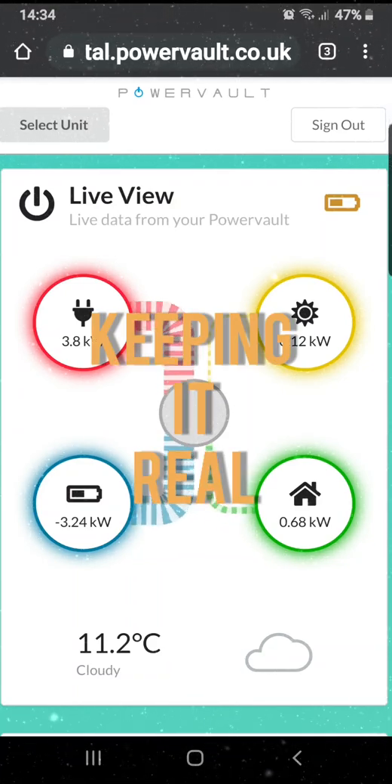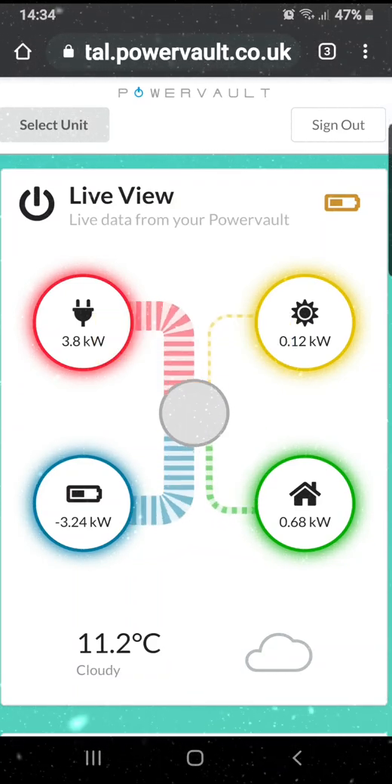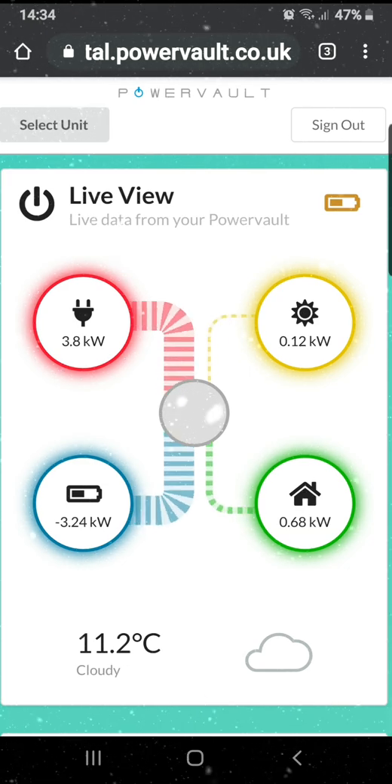Keeping it real here on a wet 28th of February. I just want to show you how I utilize Octopus Agile with my PowerVolt battery to save money.